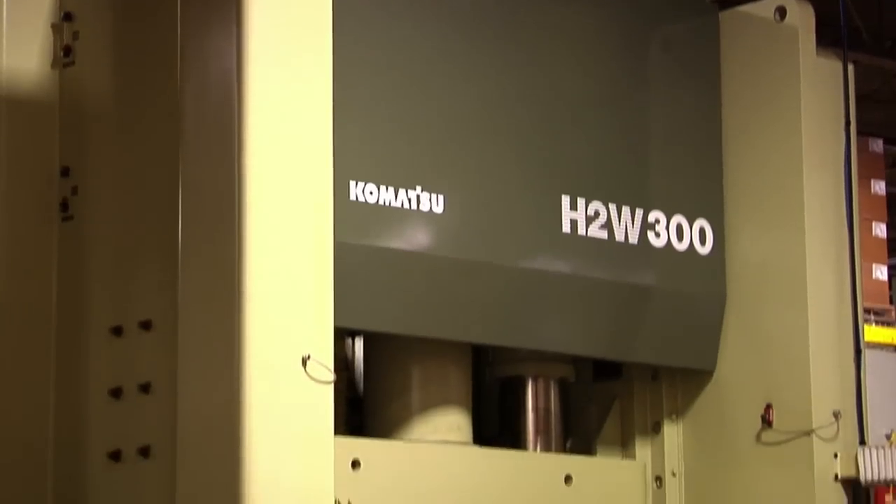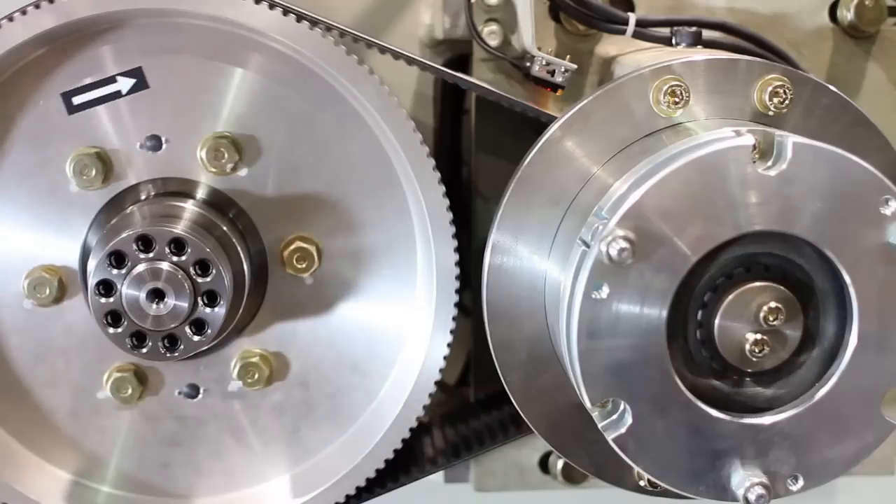There are actually three key differences between servo presses and mechanical presses: accuracy, repeatability, and number three is power.